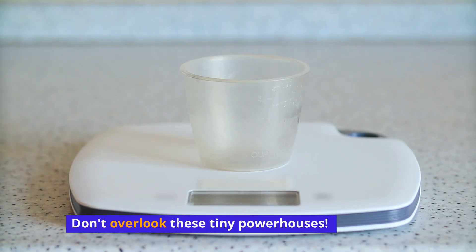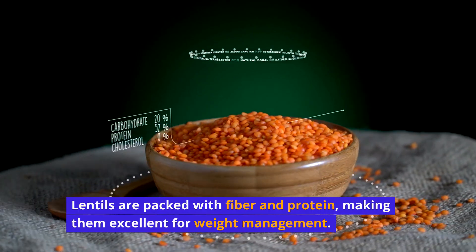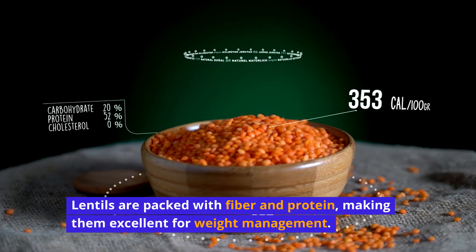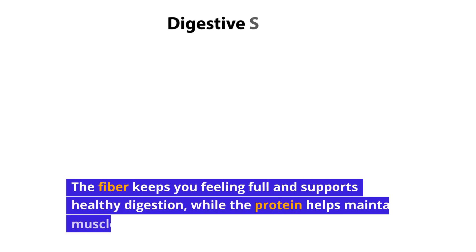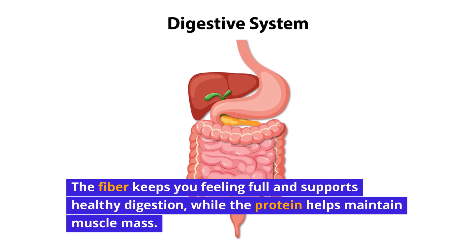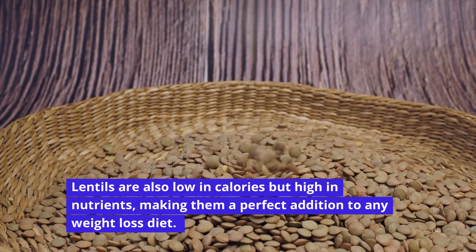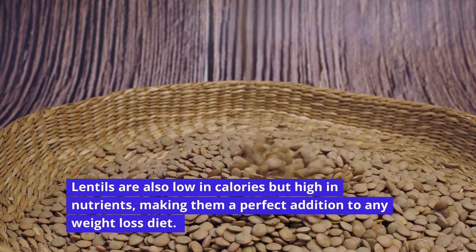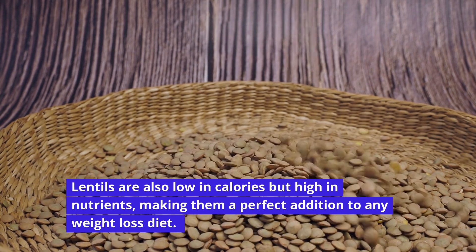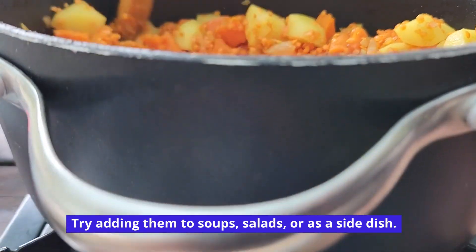Don't overlook these tiny powerhouses — lentils. Lentils are packed with fiber and protein, making them excellent for weight management. The fiber keeps you feeling full and supports healthy digestion, while the protein helps maintain muscle mass. Lentils are also low in calories but high in nutrients, making them a perfect addition to any weight loss diet. Try adding them to soups, salads, or as a side dish.